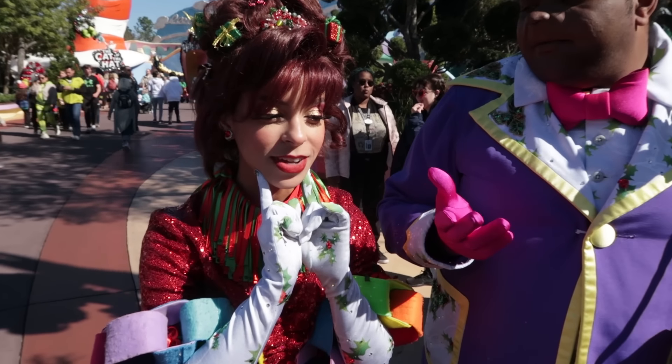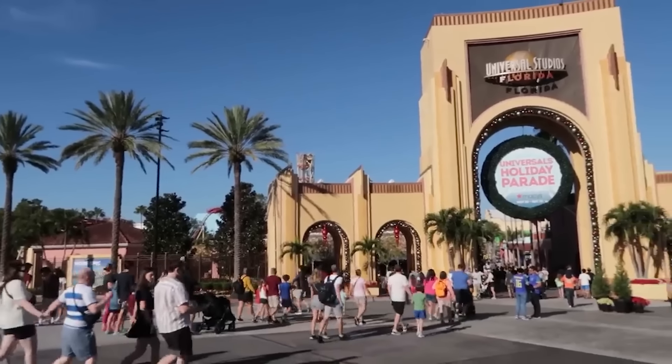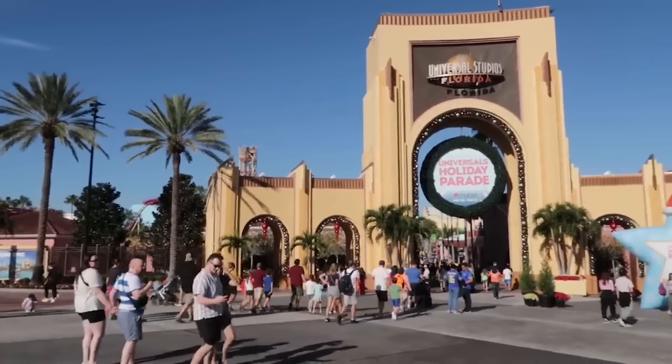A lot of you saw the Universal Studios update video I did a few days ago; some of you did not. If you didn't, keep watching — there's talk of a new roller coaster coming to Studios. Hey, what's going on everybody, Rick here at Universal Studios Florida, and we're going to talk about that roller coaster rumor and more updates starting right now.